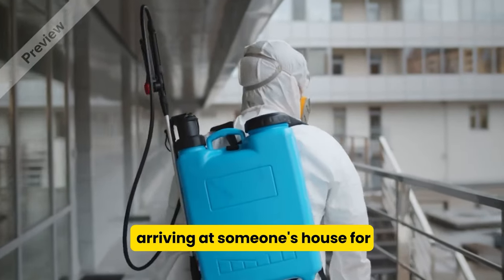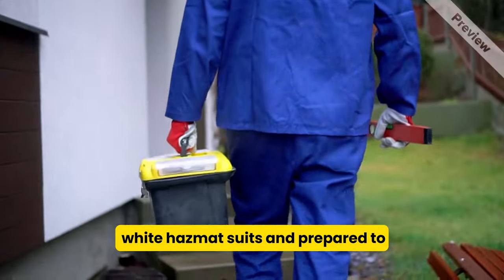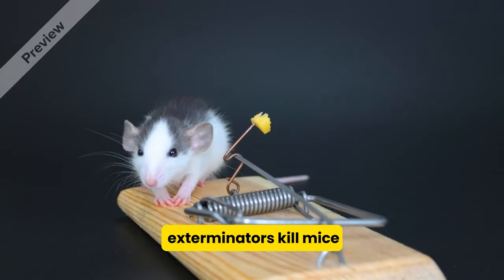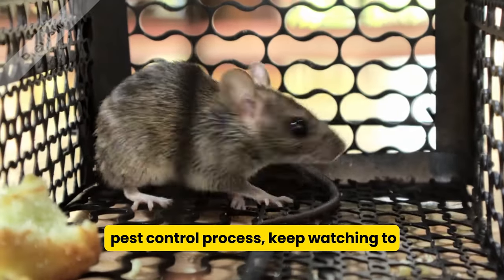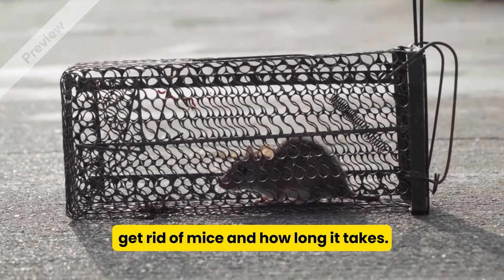We've all imagined professionals arriving at someone's house for extermination, dressed in white hazmat suits and prepared to fumigate the entire building, but there are several ways exterminators kill mice before arriving at that step. If you're curious about the pest control process, keep watching to discover how exterminators effectively get rid of mice and how long it takes.